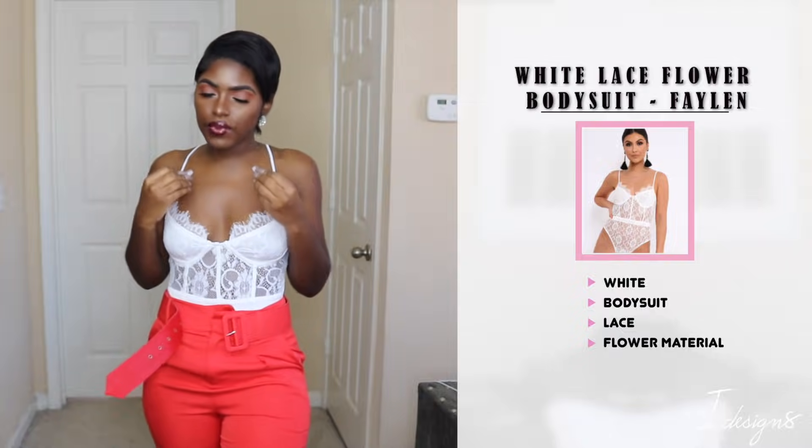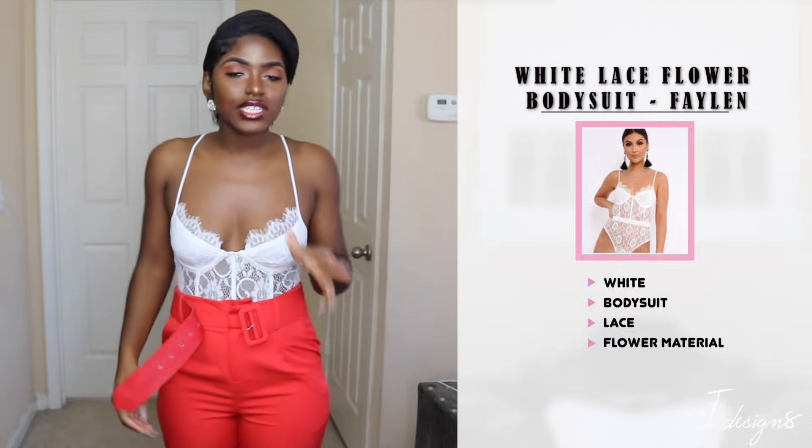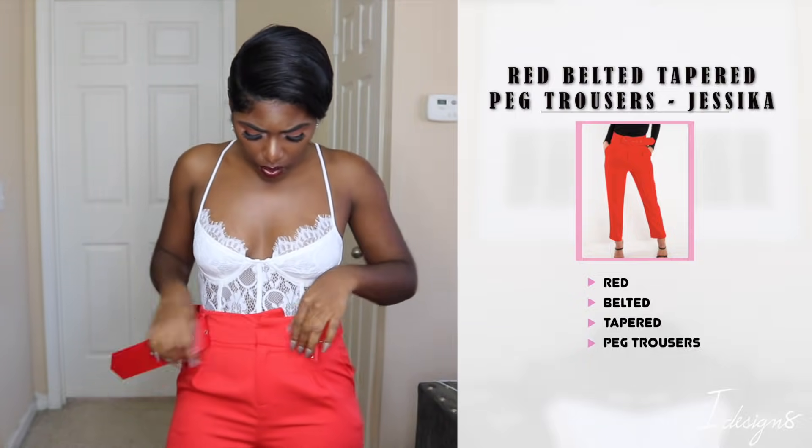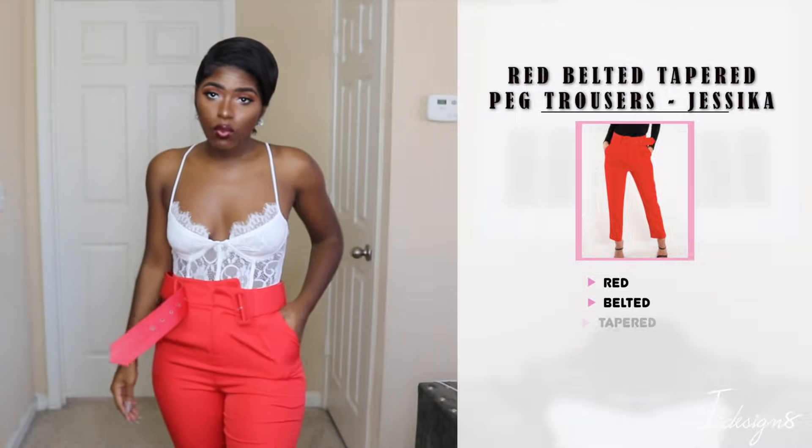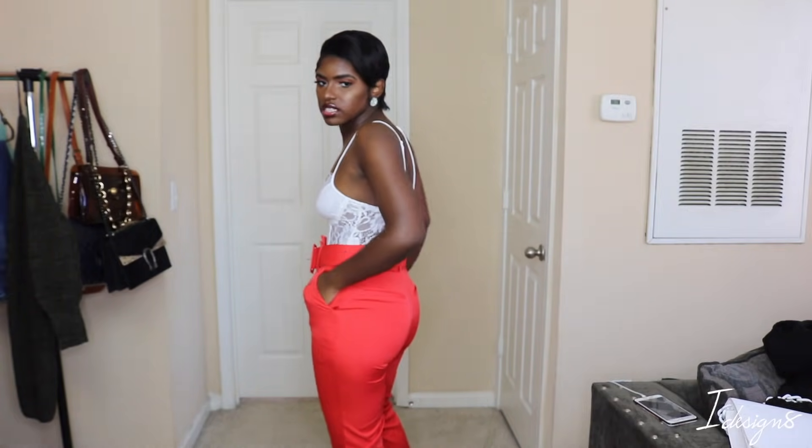Alright, so this is how the outfit is looking so far. I have the white little lingerie bodysuit on here — it's giving you the boob coverage which I really like. Then we have these trousers which are extremely high waist. One of the things I really love about these trousers is this thick belt — it just snatches you in instantly. It also has a button, a little clamp, and a zipper. The pants are very lightweight, and you can see how gorgeous this looks. They're like cigarette trousers.